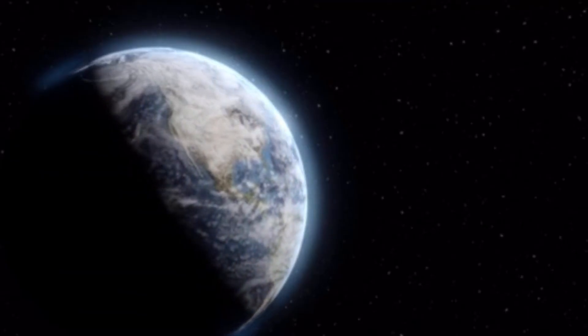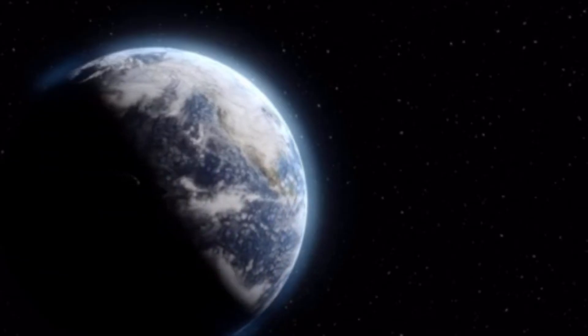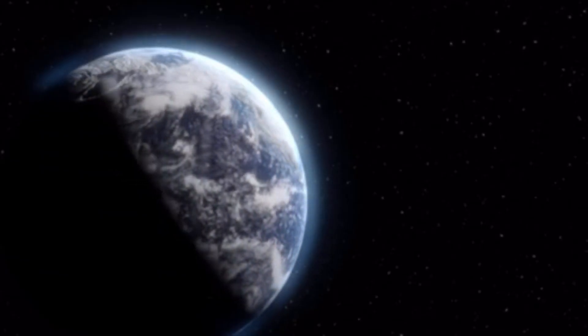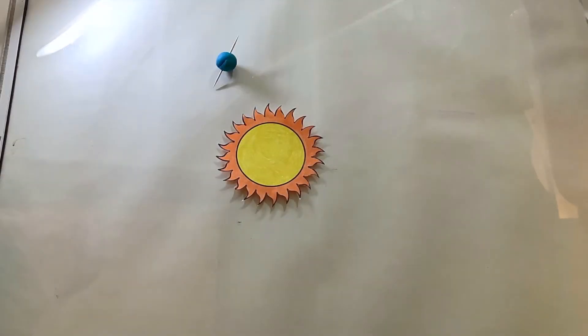Maybe you've noticed that at different times of year, the days are longer or shorter. And that has to do with how the Earth travels around the sun. Every year, the Earth travels all the way around the sun. It takes just about 365 days, or one year.